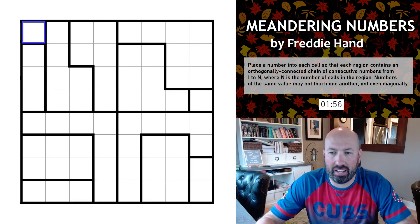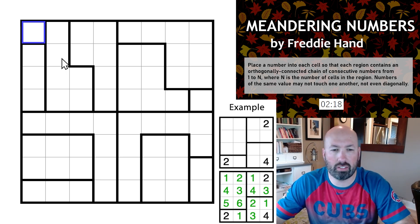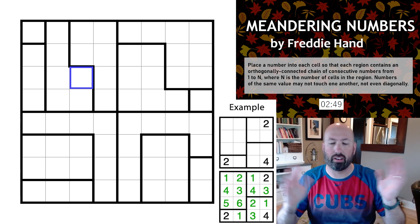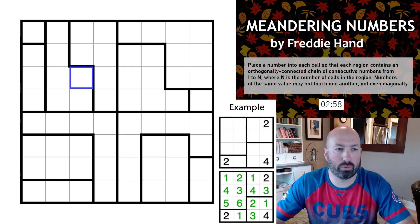Our final puzzle is Meandering Numbers by Freddie Hand — another one I've never heard of before. The rules: place a number into each cell so that each region contains an orthogonally connected chain of consecutive numbers from 1 to N, where N is the number of cells in the region. Numbers of the same value may not touch one another, not even diagonally. It's sort of like Rossini with Star Battle logic, but with numbers in order. Let's reset the timer.